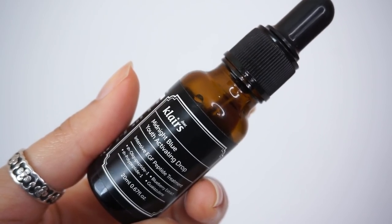Finally, the Klairs Midnight Blue Youth Activating Drops — I really like this. This is a really good high concentration of peptides. It's pretty much peptides and not much else, and that is a good thing. A lot of products claim they have peptides, but you'll find them all the way at the bottom of the ingredient list. This is about 93% peptides by weight with only 12 ingredients, and the two peptides are the first ones listed. This is a really high quality option if you're looking to add peptides to your routine — I definitely recommend starting if you're in your mid to late 20s. Peptides help preserve the collagen structure underneath your skin, fighting things like elasticity loss, wrinkles, and skin thinning.